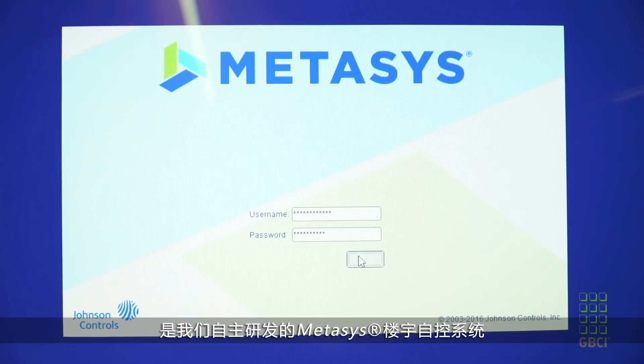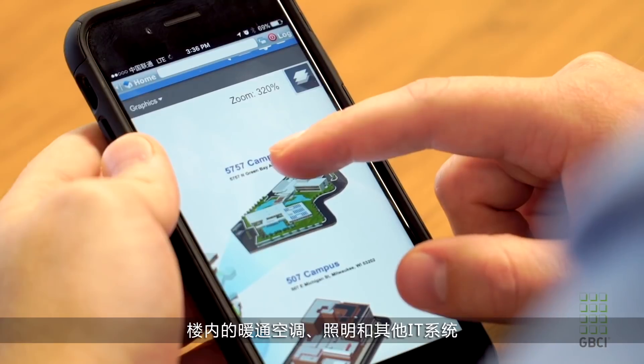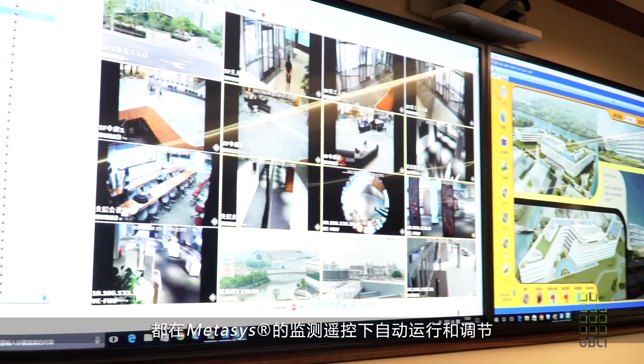Behind everything, we have our Johnson Controls Metasys Building Automation System running all of the HVAC and mechanicals, integrated with the lighting and other IT systems here on campus as our central hub.